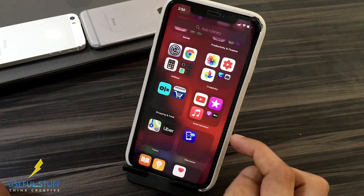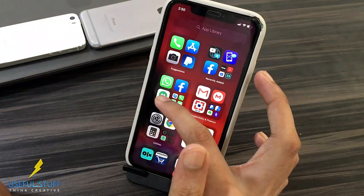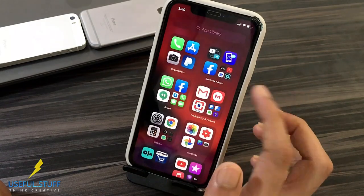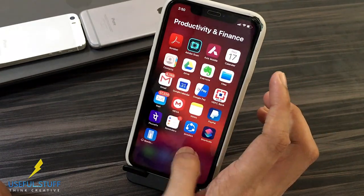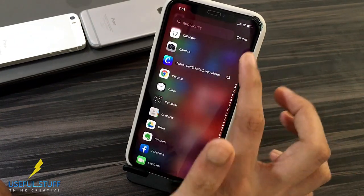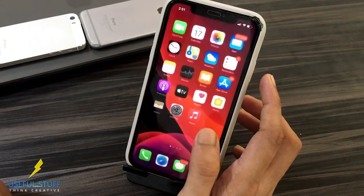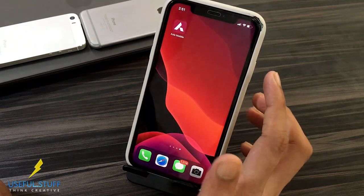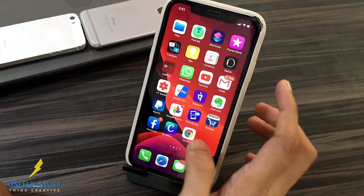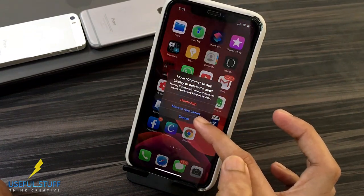A brand new app library automatically categorizes your apps. This looks great. Click on an app to launch it, or click on the small icons to see all apps under that particular section. The animations here are awesome. The smart search feature makes it more convenient to look for an app. Notice that I have the Chrome app here in the app library, but it's not on my home screen — it's technically hiding an app from the home screen. Let me put Chrome back to the home screen: Add to home screen. Long tap on any app, tap on remove app and choose move to app library.